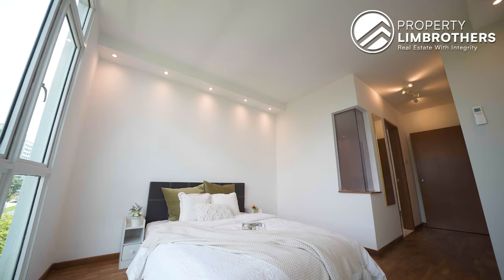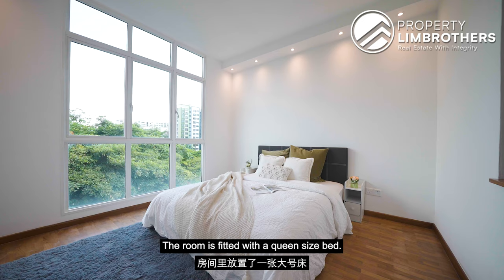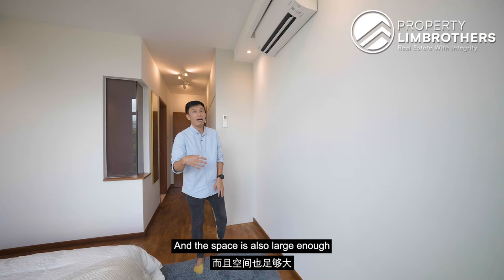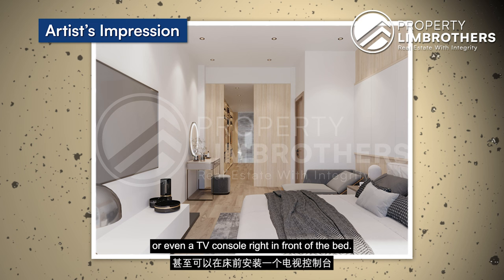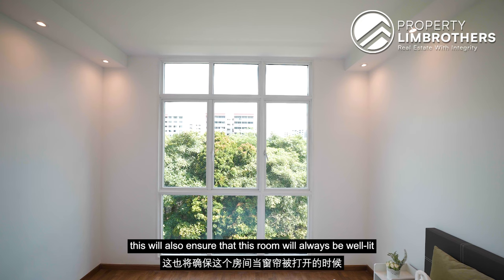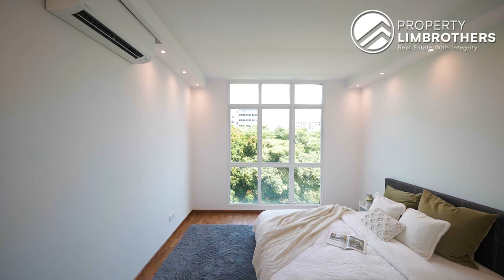Stepping out of the bathroom, you will be greeted by your built-in floor-to-ceiling wardrobe. The room is fitted with a queen-size bed, but you can fit up to a king-size bed and still have ample space to walk around. The space is also large enough to install a dresser table, study table, or even a TV console in front of the bed. This room also allows you to enjoy the greenery view of Yishun East Park, and the park-facing orientation ensures the room is always well-lit when the curtains are open.